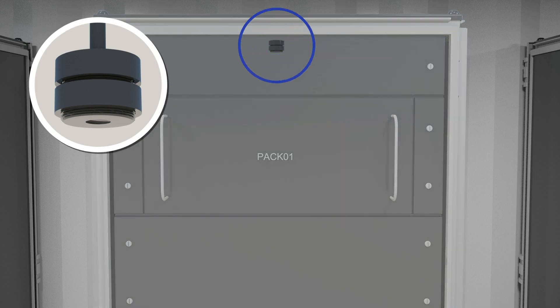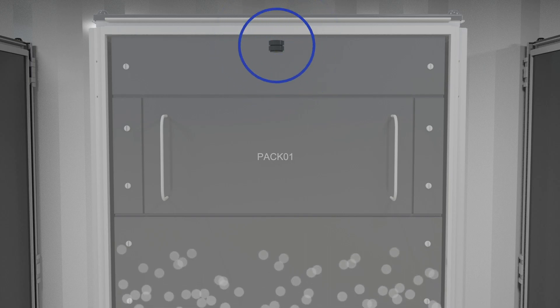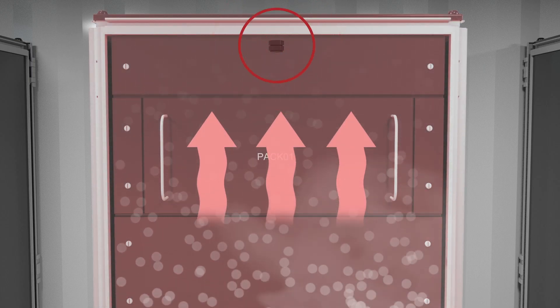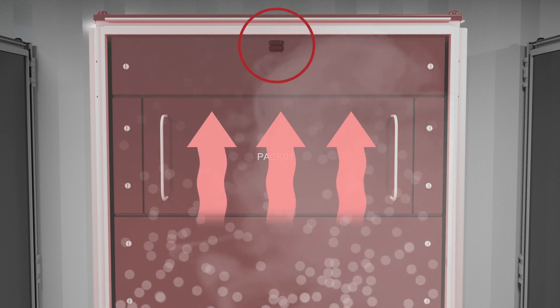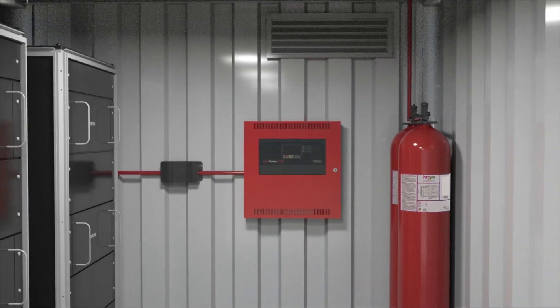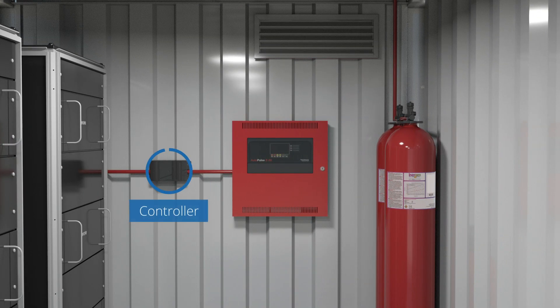The controller constantly monitors both the ambient environment and battery rack air for changes of less than one part per million of lithium-ion off-gases, indicating the early stages of battery cell malfunction prior to thermal runaway.